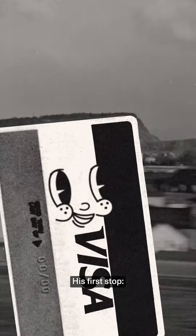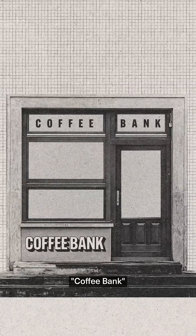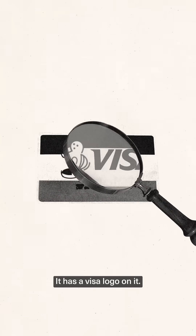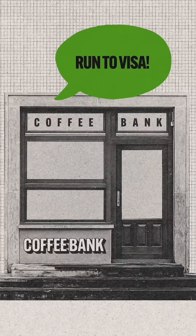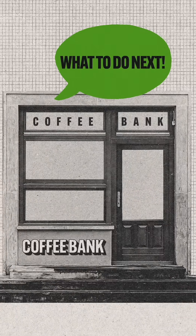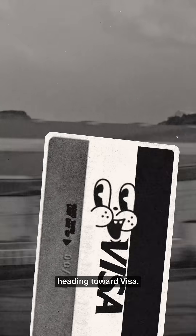His first stop: the coffee shop's bank. This bank, let's call it Coffee Bank, takes a look at my card. It has a Visa logo on it, so it tells Charger: run to Visa, they'll tell you what to do next. And so Charger takes off again at the speed of light, heading toward Visa.